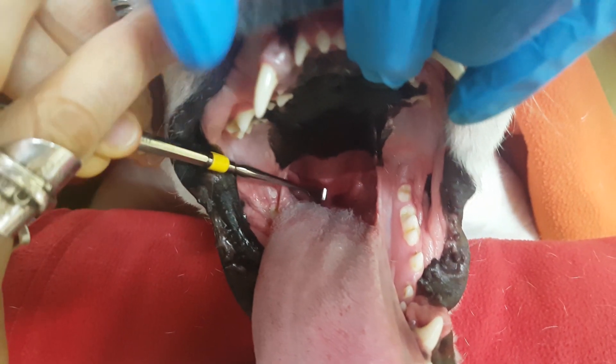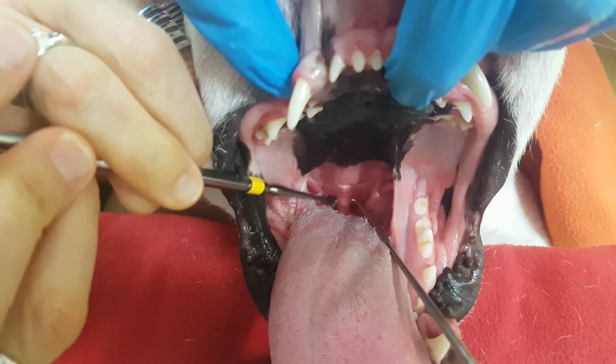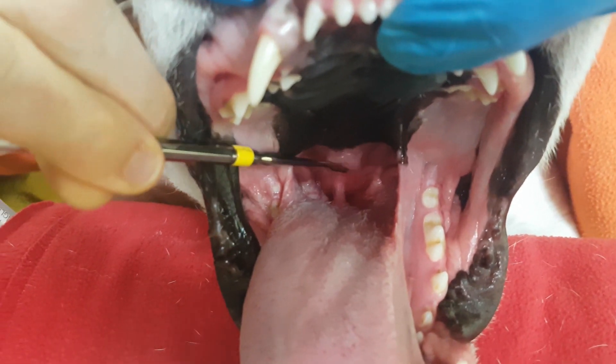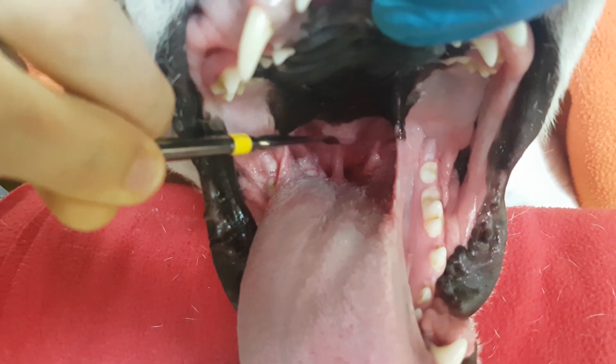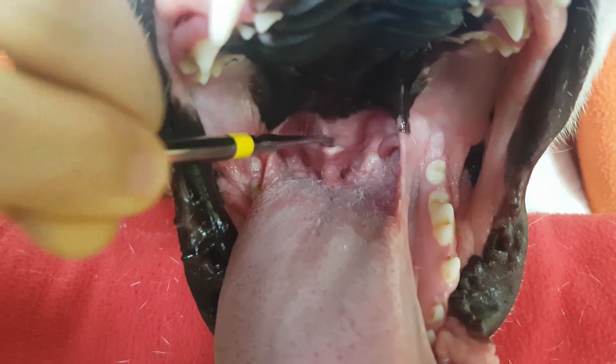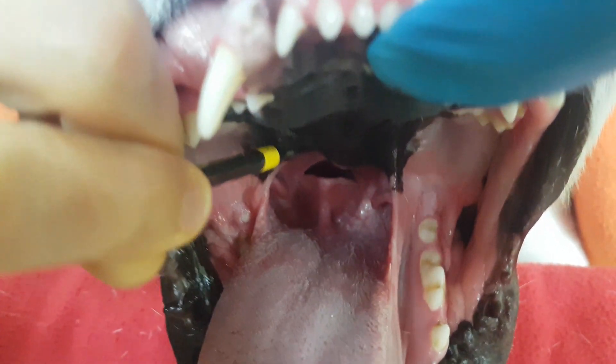This is a video of a bulldog that has brachycephalic obstructive airway syndrome. This tissue here that I'm wiggling with this implement is the soft palate of the dog. And the soft palate is hanging over the glottis, which is his airway.